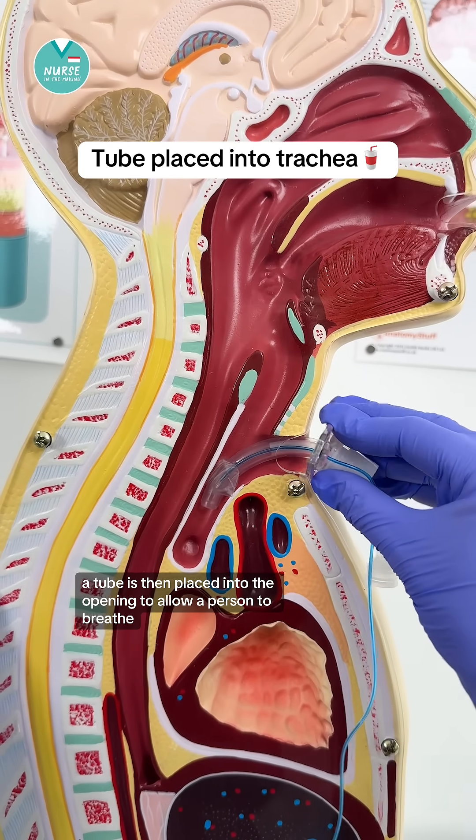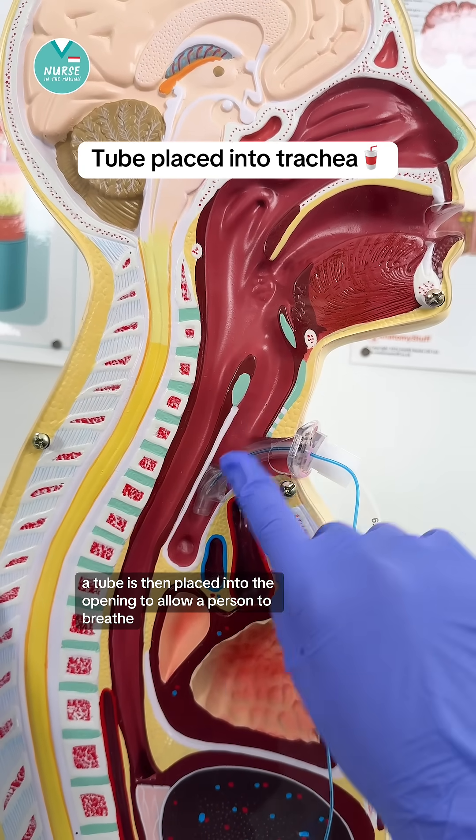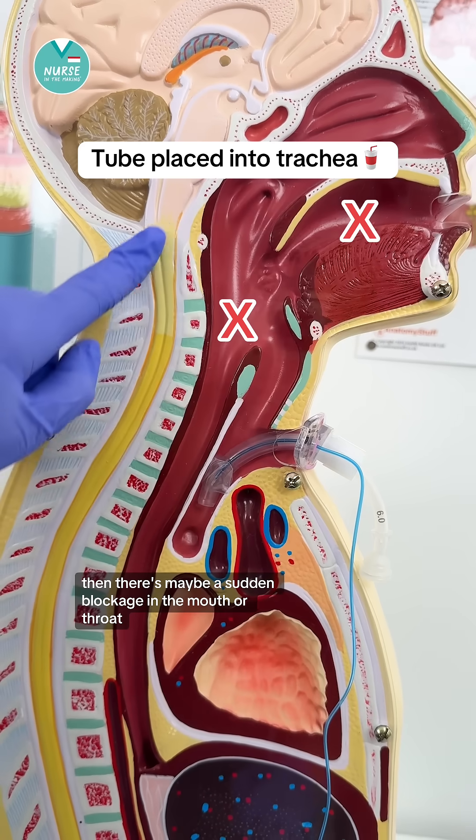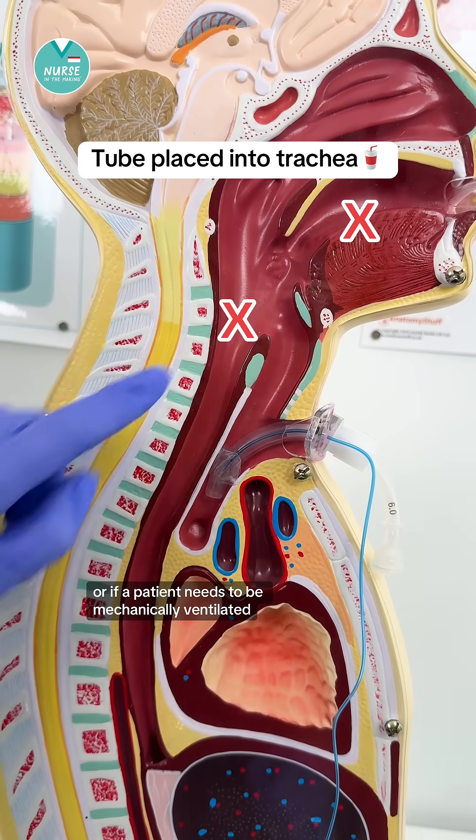A tube is then placed into the opening to allow a person to breathe when there's maybe a sudden blockage in the mouth or throat, or if a patient needs to be mechanically ventilated.